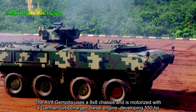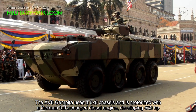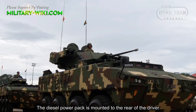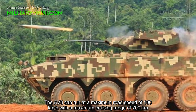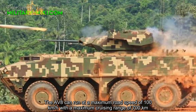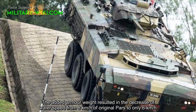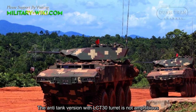The AV-8 GEMPITA uses an 8x8 chassis and is motorized with a German turbocharged diesel engine developing 550 horsepower, coupled with a fully automatic transmission with 6 forward and 1 reverse gears. The diesel power pack is mounted to the rear of the driver. The AV-8 can run at a maximum road speed of 100 km/h with a maximum cruising range of 700 km. The added ammo weight reduces water speed from 8 km/h to only 6 km/h, and the anti-tank version with the LCT-30 turret is not amphibious.